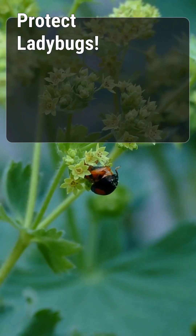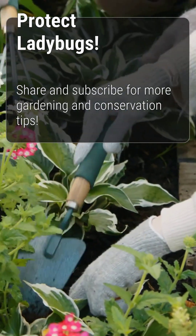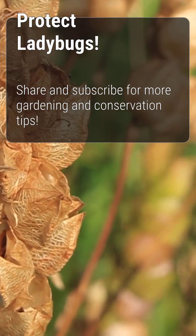Ready to create a ladybug-friendly garden? Share this video with your fellow nature enthusiasts and subscribe for more tips on sustainable gardening and wildlife conservation. Let's work together to protect these tiny titans and keep our gardens thriving.